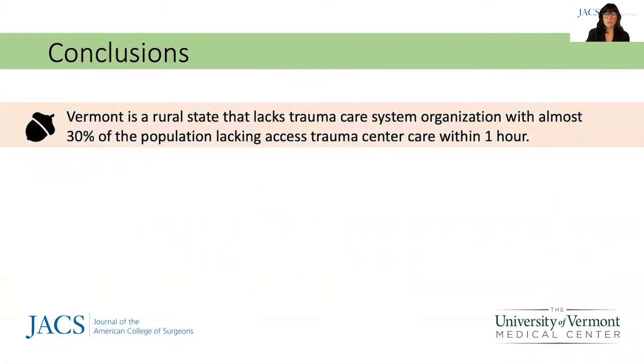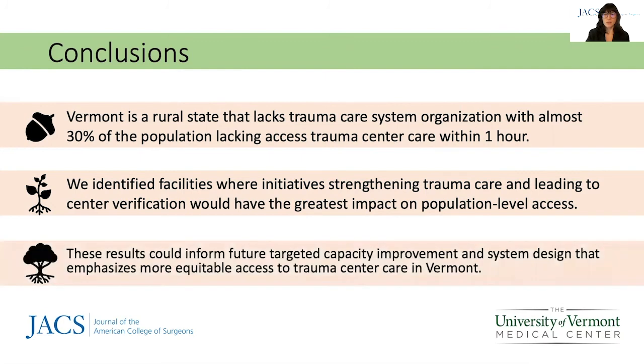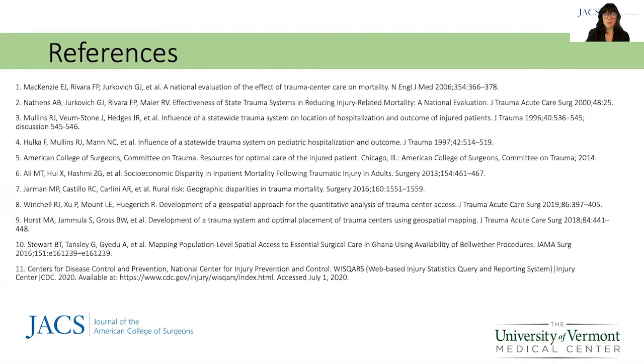In conclusion, almost 30% of the Vermont population lacks access to trauma center care within 60 minutes. We identified two community hospitals where initiatives strengthening trauma care leading to center verification would have the greatest impact on population access. These results could inform future decision-making for targeted capacity improvement and system design that emphasizes more equitable access to trauma center care in Vermont.